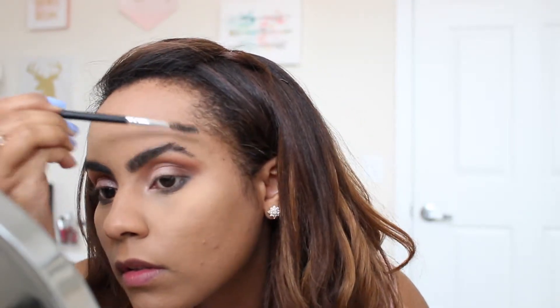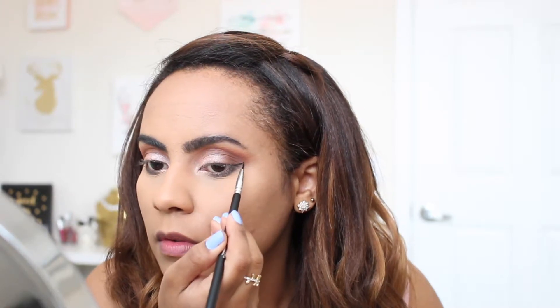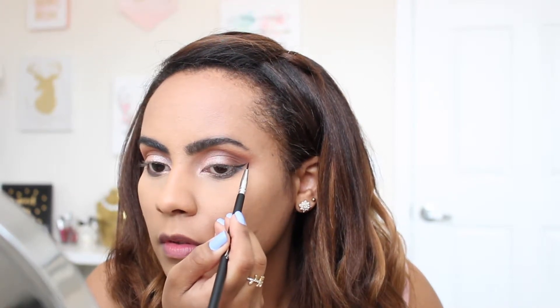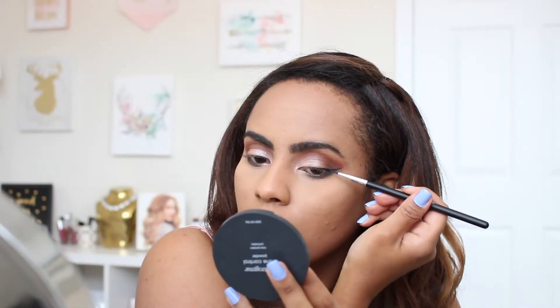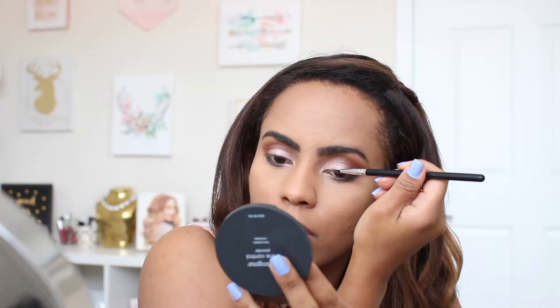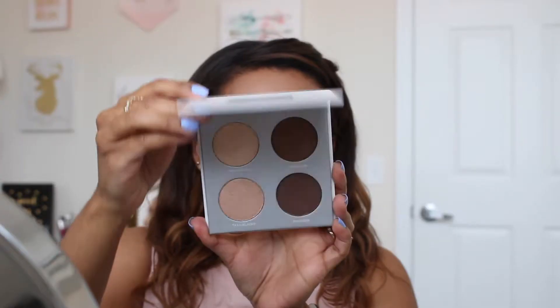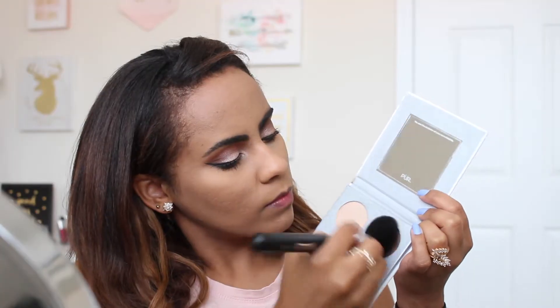Now I'm using these spoolies that I received from my BoxyCharm from the Aesthetica brand. Here I'm doing my eyeliner with also one of the brushes we got in this BoxyCharm — this brush specifically is really really nice for eyeliner; it works super super well.